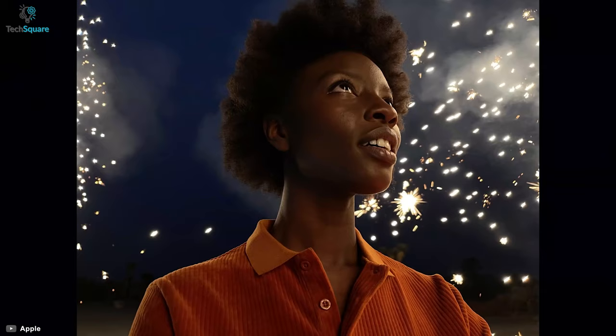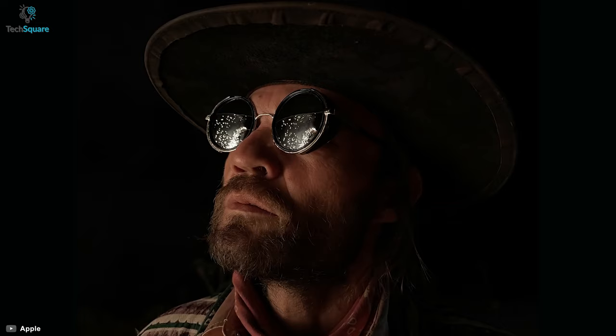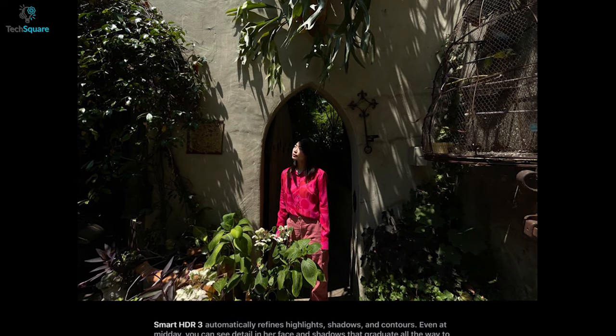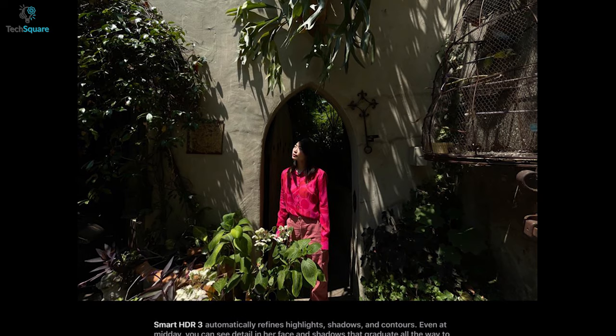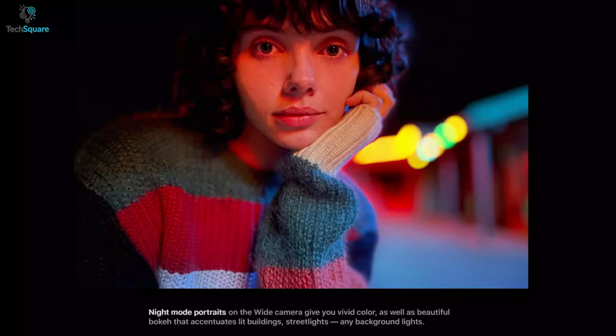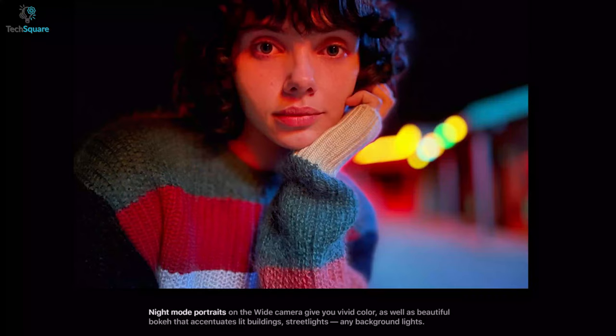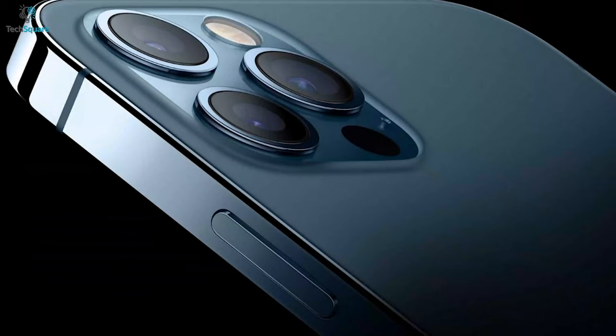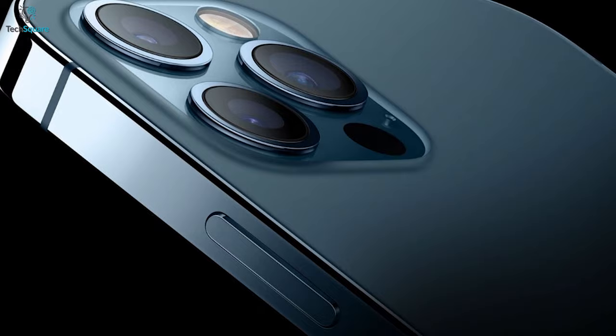Apple's computational photography capabilities are very impressive, which includes an improved diffusion system for exquisite details and Smart HDR 3 that delivers well-balanced photos in challenging lighting conditions. Plus, with the LiDAR sensor built-in, you can take portraits even in night mode. The iPhone 12 Pro Max can even record photos in Pro-Raw mode to give photographers the ultimate flexibility in terms of editing.